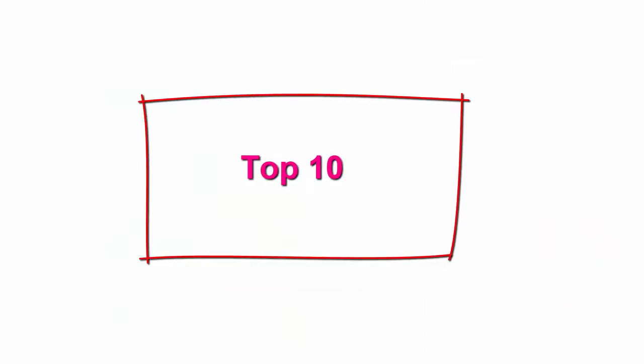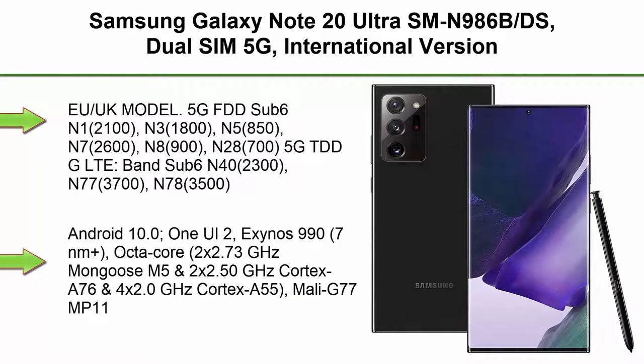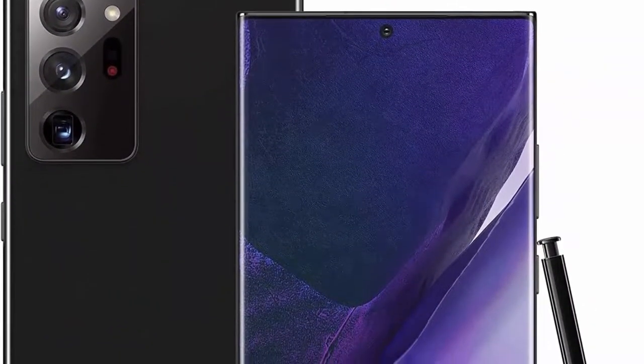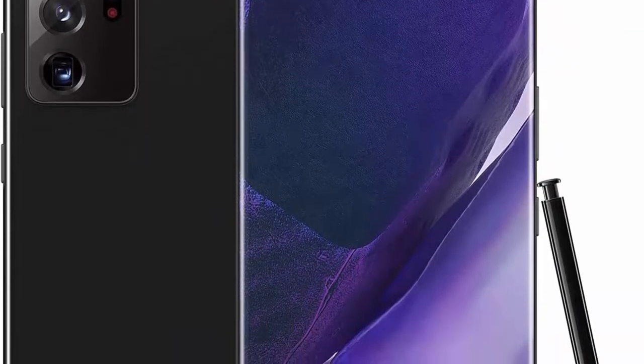Top 10. Samsung Galaxy Note 20 Ultra SM-N986BDS, Dual SIM 5G, International Version, No US Warranty, 12GB plus 256GB, Mystic Black, Unlocked. EU/UK Model with 5G FDD Sub-6 bands: N1 2100, N3 1800, N5 850, N7 2600, N8 900, N28 700.